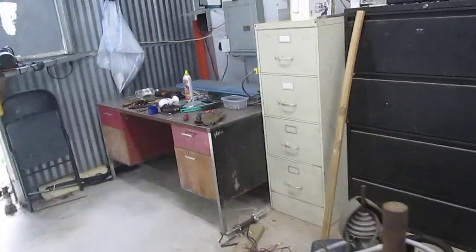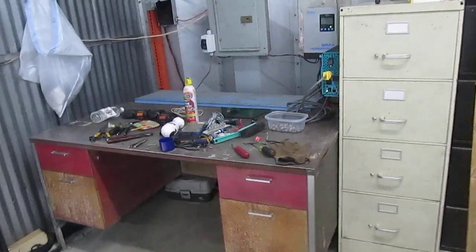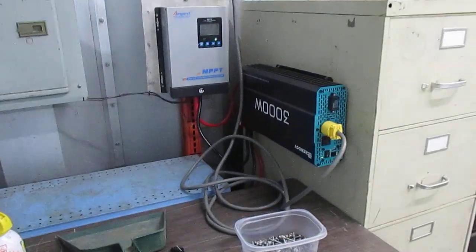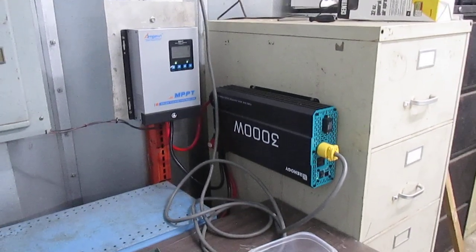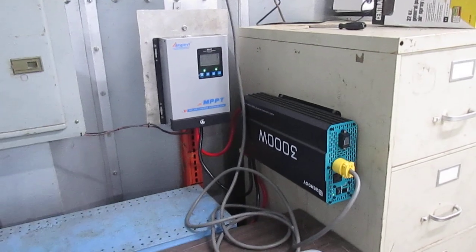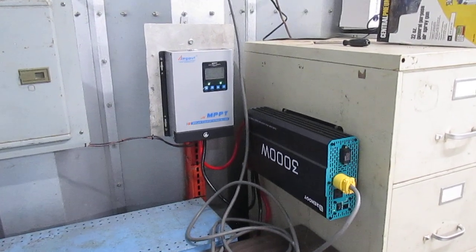Anytime I can run all my equipment off of solar power, that's free energy. It's going to be interesting to see how much money we save on the power bill now that I'm running the whole shop off of solar. Thanks for watching and we'll keep you updated.